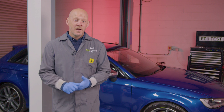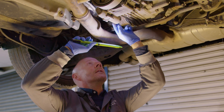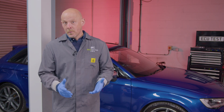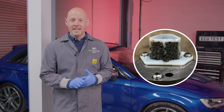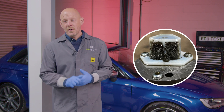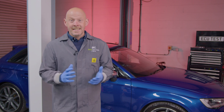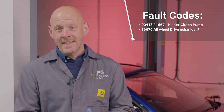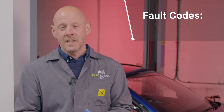Now let's talk about diagnosing the Haldex pump. The pump is susceptible to water ingress and corrosion of the connector pins, so always check these at the start of your diagnosis. Another way the pump can fail is when the oil filter becomes clogged due to improper maintenance. If this happens, the amount of oil pressure required to engage the clutch pack won't be sufficient and it is likely to trigger traction or stability warning lights. If it is the pump that has failed, you may see codes like 00448, 16671, or 16670.